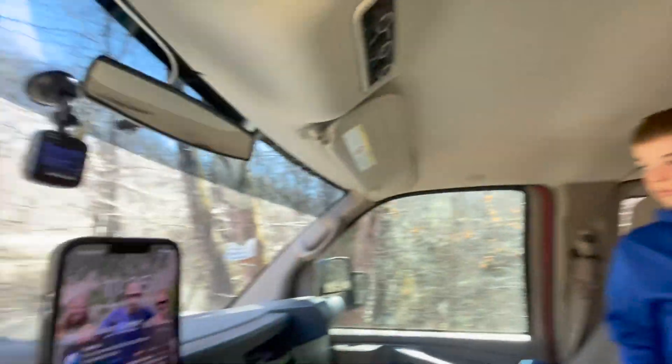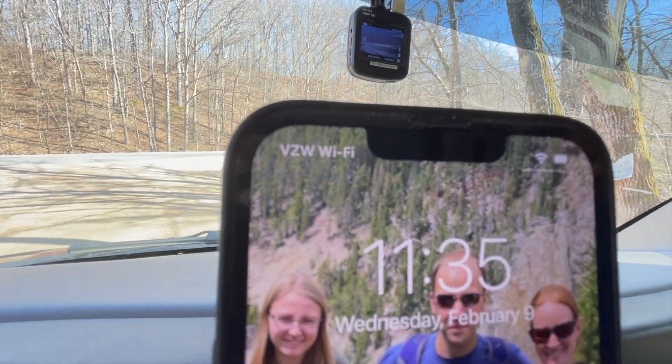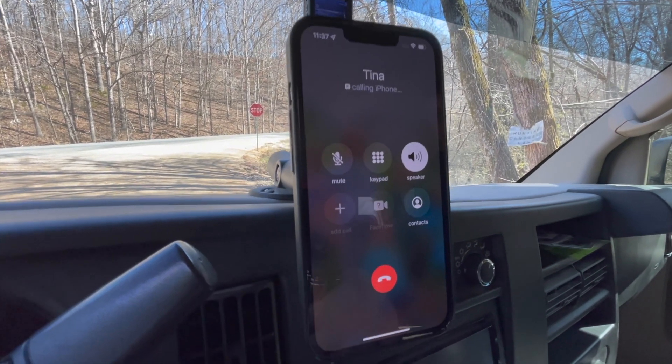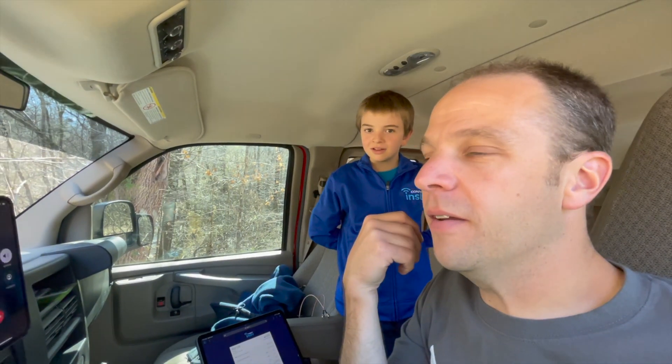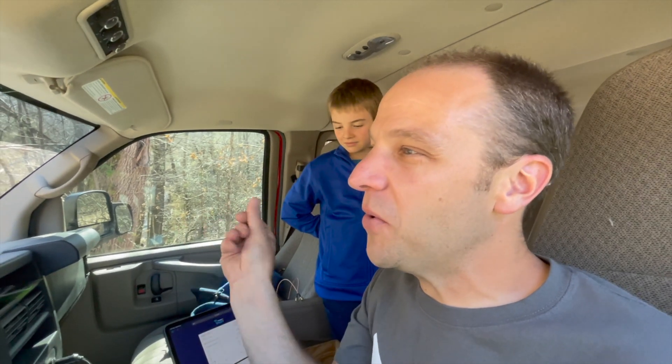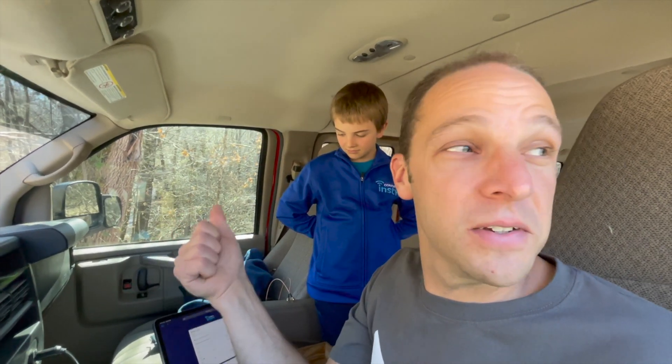What we're gonna do is try to make a phone call, because the way this actually works really well as a booster is you turn on Wi-Fi calling. Take a look at that — Verizon Wi-Fi calling. We have a decent signal. [Call connects.] Hey, just calling to make sure our phone works. I'm shooting a video describing how the Wi-Fi booster works for making a phone call. So we can make a phone call.